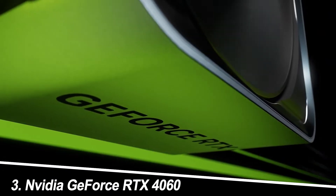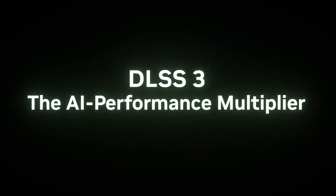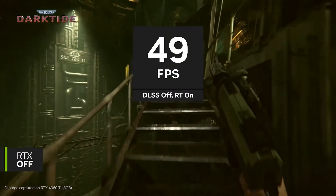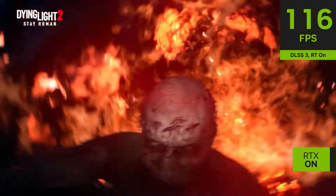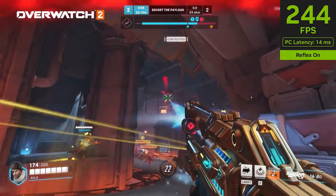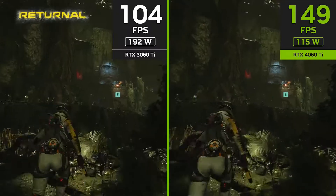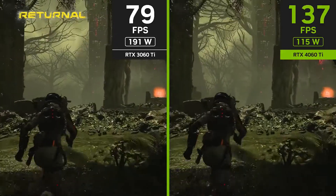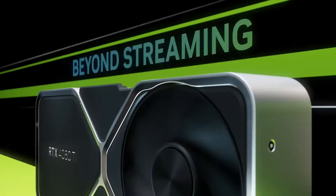Number 3: NVIDIA GeForce RTX 4060. This card is good for 1080p gaming and has 8GB of GDDR6 RAM. The RTX 4060 caters to gamers looking for a reliable option for 1080p gaming. Packing 8GB of GDDR6 RAM, it delivers smooth performance in most modern titles at this resolution. While it might not be ideal for pushing the boundaries of higher resolutions, the RTX 4060 delivers enjoyable 1080p gameplay at a competitive price point.